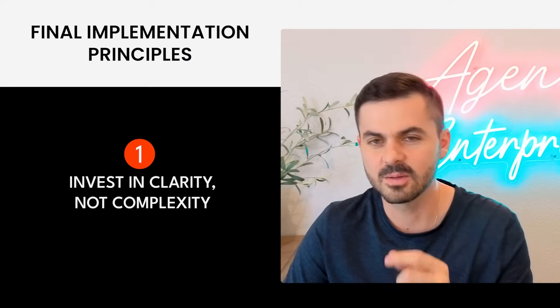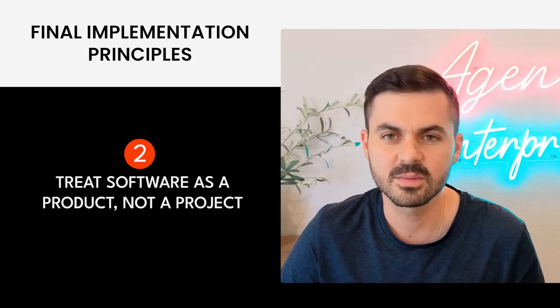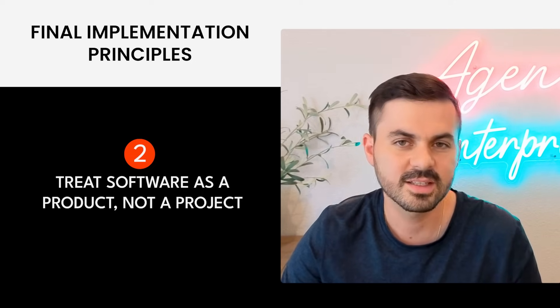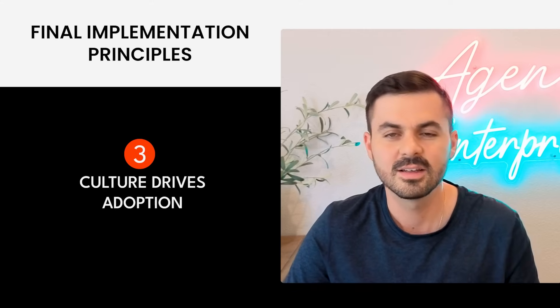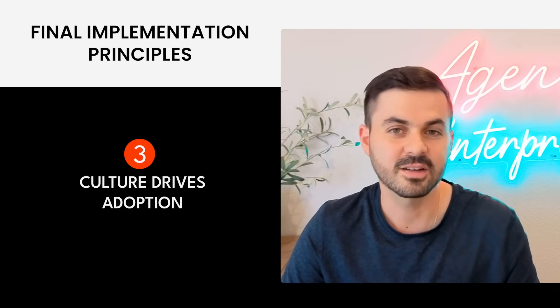Three closing thoughts on implementing solutions in your company. Number one: invest in clarity, not complexity. If you can't communicate what you're doing to your customers, board, and investors, nothing's going to change. Number two: treat software as a product, not a project — just like you have an ongoing marketing spend, you'll need an ongoing software spend. Number three: culture drives adoption. Celebrate wins loudly, quickly, and often — behavior changes follow recognition. That's the eight-step playbook: take your ideas from zero to one and drive value for your business.